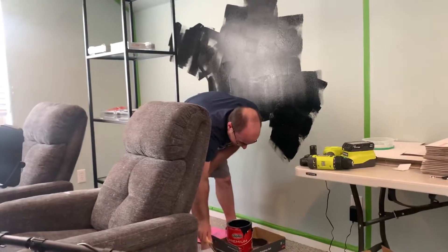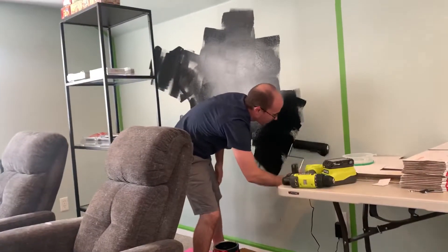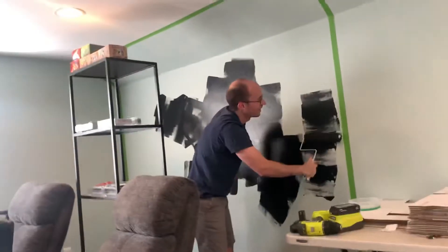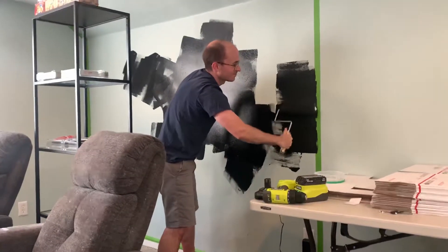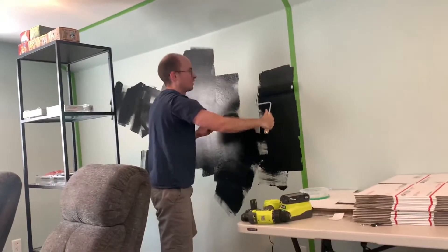Well, it's hard to tell what parts of the wall you've already painted and what parts you haven't. Oh well, you can figure it out. You're a big boy. Look at that nice, strong brush stroke. How come half of the roller paints but half of it doesn't?